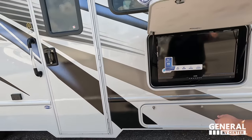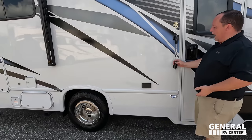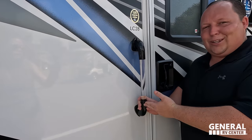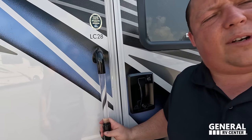Coming down here to the mid-entry door, there's a nice grab handle.